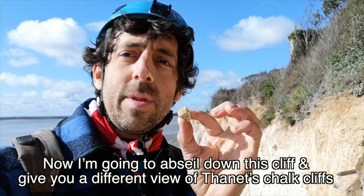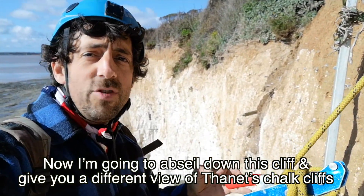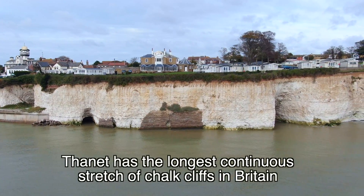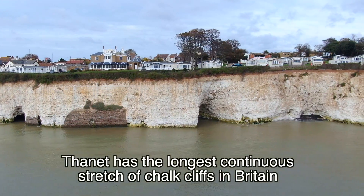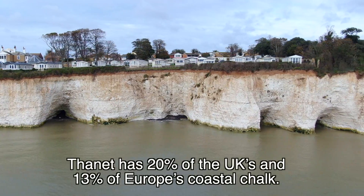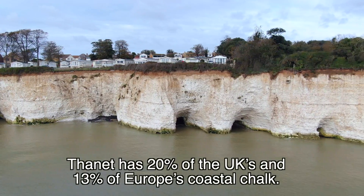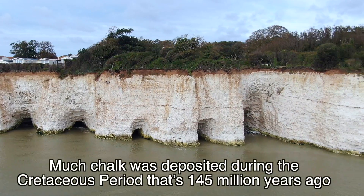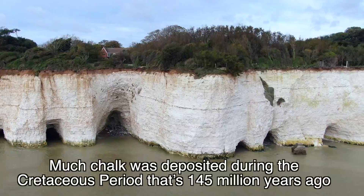I'm going to abseil down this cliff and give you a different view of Thanet's chalk cliffs. Thanet has the longest continuous stretch of chalk cliffs in Britain, and it's important nationally and internationally. Thanet has 20% of the UK's and 13% of Europe's coastal chalk. Much chalk was deposited during the Cretaceous period.